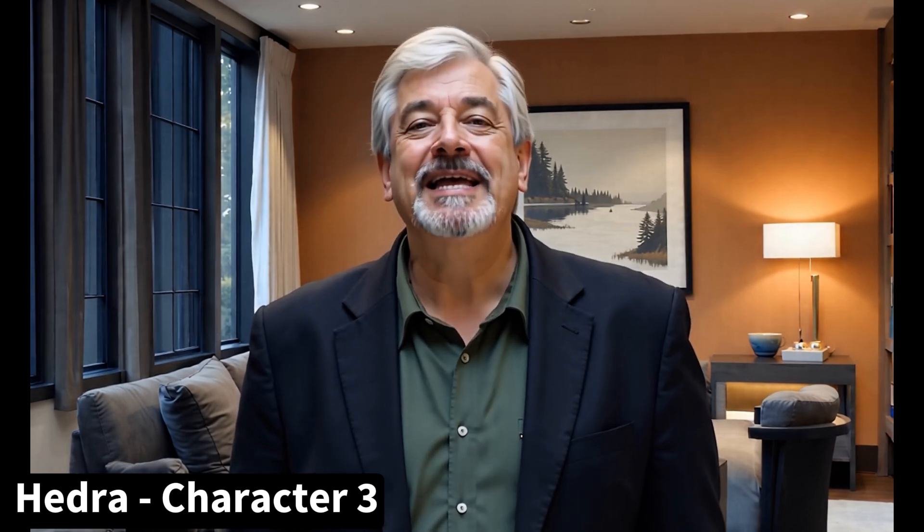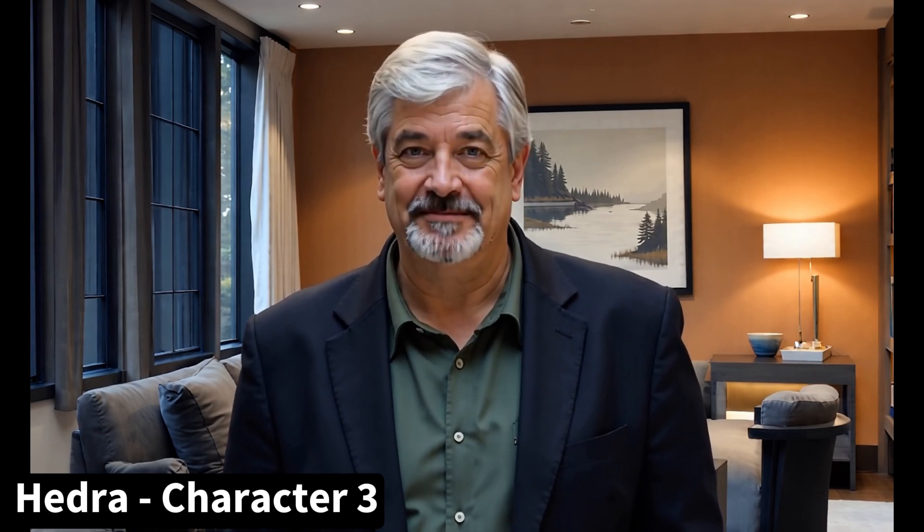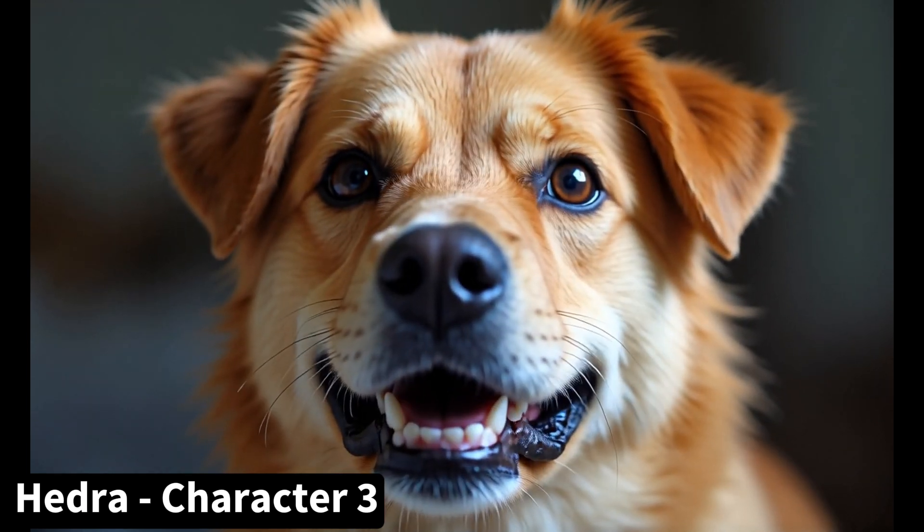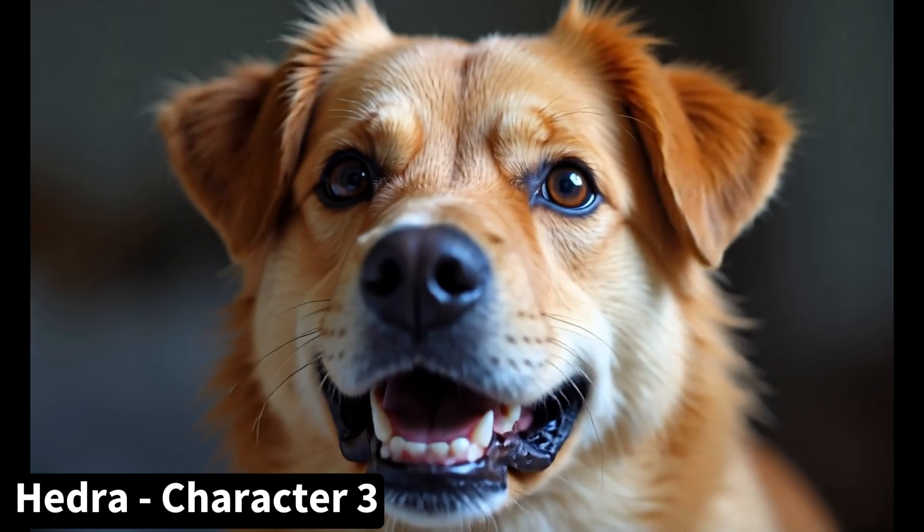First up is Hedra's Character 3 model. My subject here is a news anchor: 'Tonight's top story — a breakthrough in AI technology has stunned the scientific community. Researchers at Tech University have developed an AI that can predict weather patterns with unprecedented inaccuracy.' Next I've got my character Jimmy: 'They say money can't buy happiness, but it can buy tacos, and that's basically the same thing, right?' A lot of people have asked if any of the lip sync tools do well with animals, so here we have an adorable dog: 'Personal space? Never heard of it. If you wanted boundaries, you should have gotten a cat.'